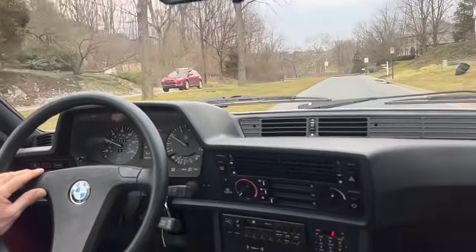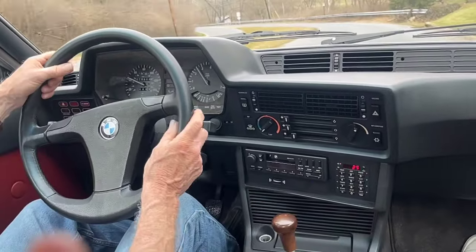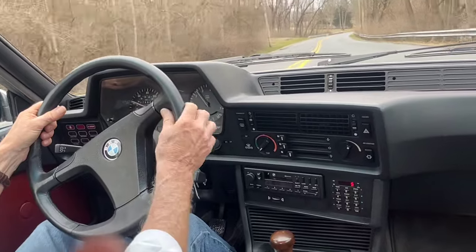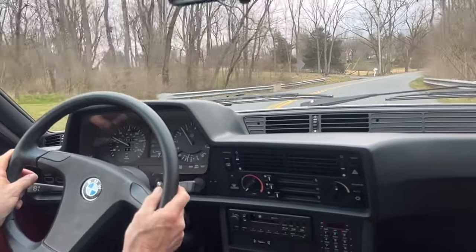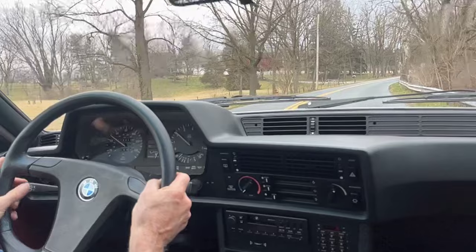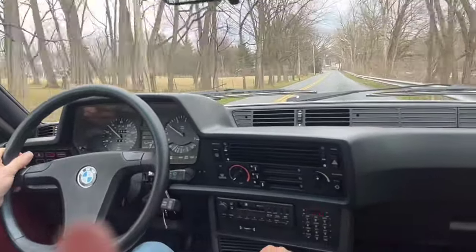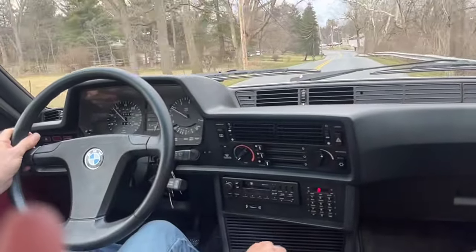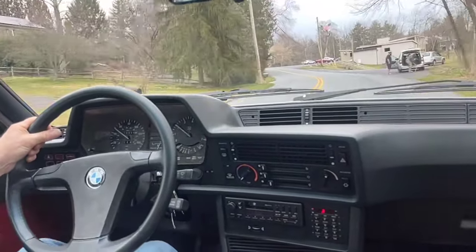Clutch action is very smooth. There's third, fourth — you can downshift all around, into third, into second, without double clutching, of course. The wipers work as well. Everything is working on this car. There's fourth gear, there's fifth. It's just a beautiful experience driving one of these, especially when they're in such nice mechanical condition.